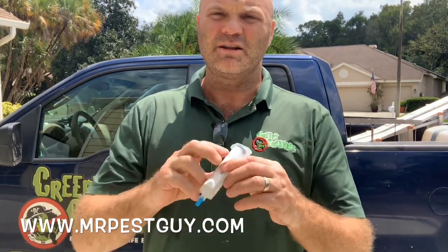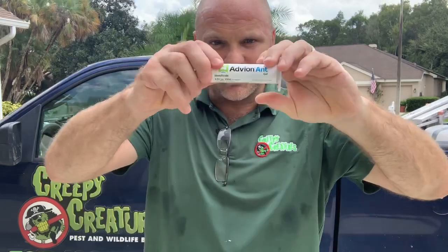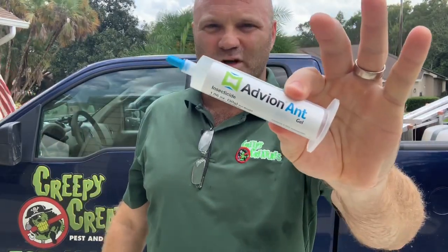If you're seeing them inside houses, especially around the kitchen, put out a little bit of Avion. They'll jump on this stuff right away and it works. Forget all the other stuff that you see online. I own and operate a pest control company. I make my living by doing this. Avion works for ants.